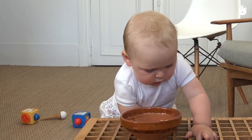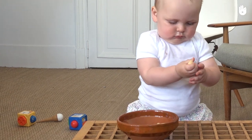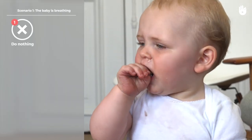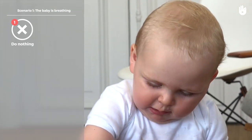In this video, you'll learn what action to take to save a choking baby who is less than one year old. There are three possible scenarios to envisage. Scenario 1: the baby is still breathing. Monitor the baby but do nothing else. Coughing is more effective than first aid procedures.